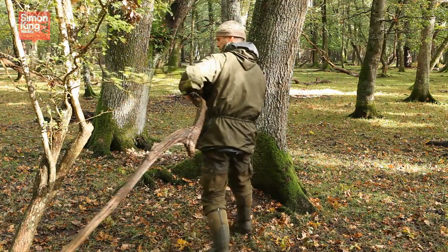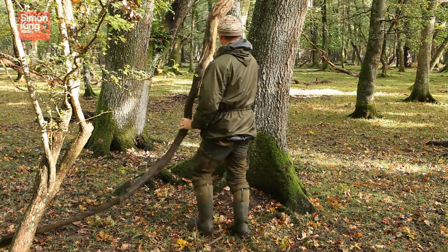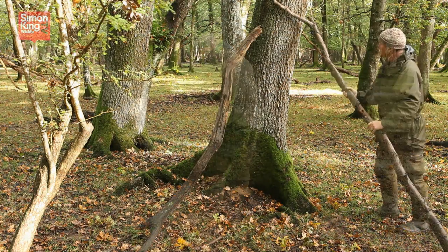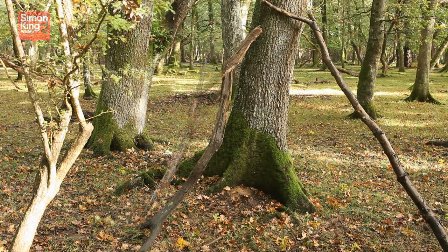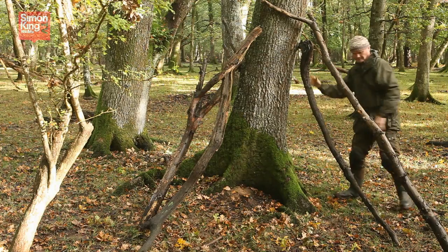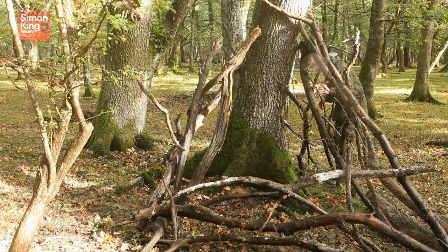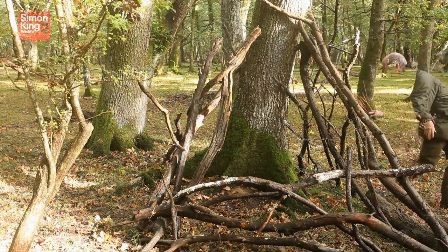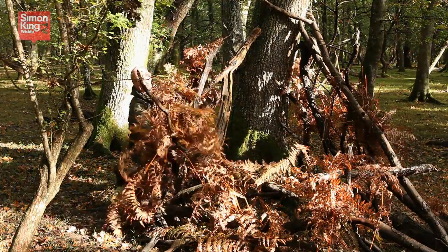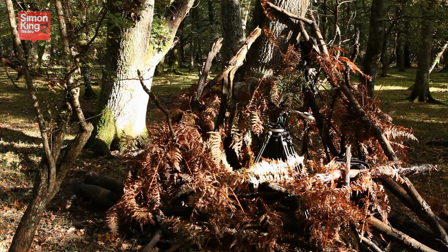Use whatever natural material comes to hand — fallen branches and twigs are great — to build a roughly triangular structure, using a good-sized tree as a support at the back. Bracken adds the finishing touch to the hide and your camera gear, but if you can't find any bracken, just about any light, dense vegetation will do.